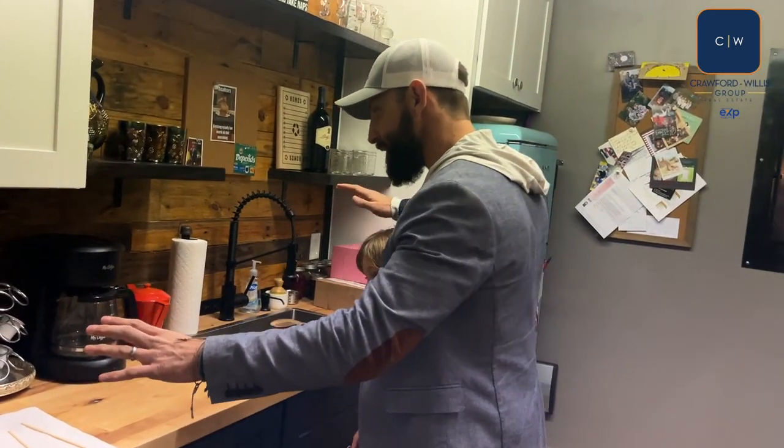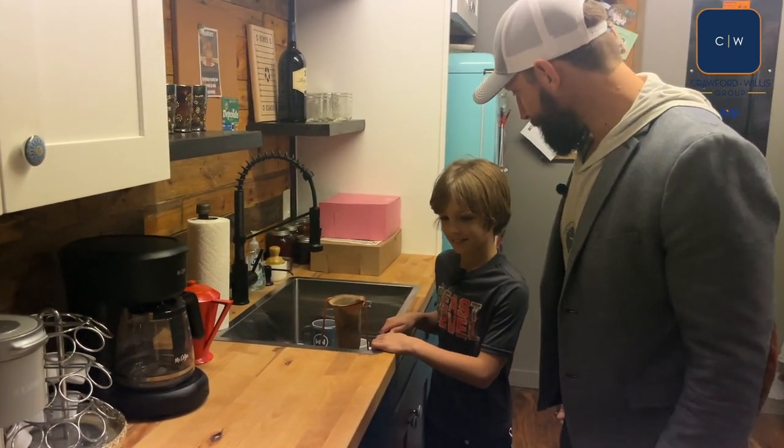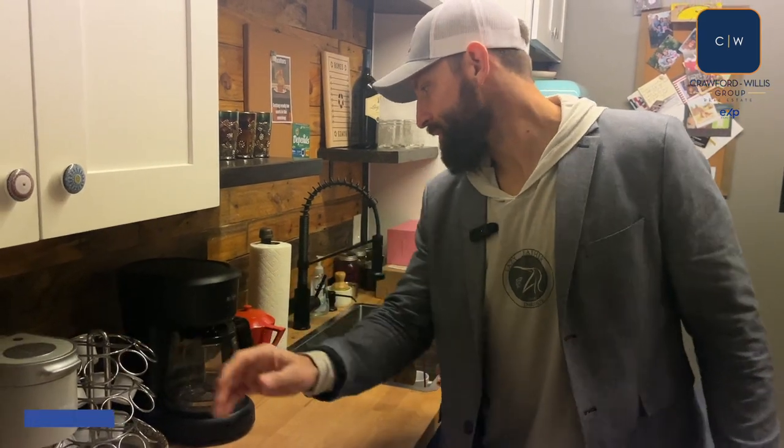Here's the coffee machine. These are very important for real estate agents. Closers always drink coffee, so you got to know exactly which ones you got here.